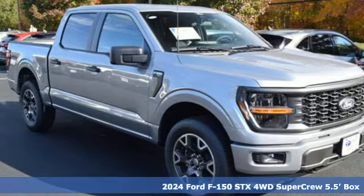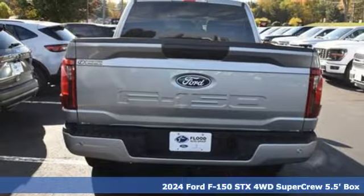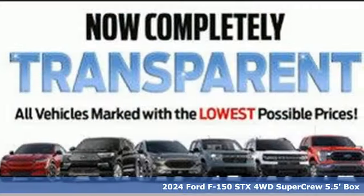It's a new 2024 Ford F-150. Job after job, this truck is always ready for the next project. It comes with all the amenities you need.